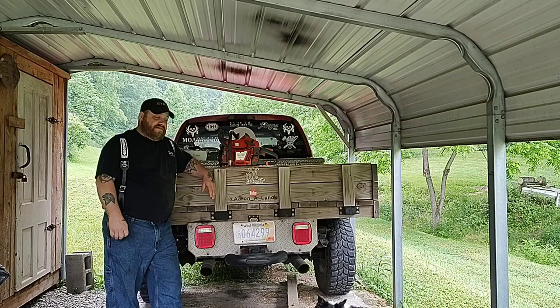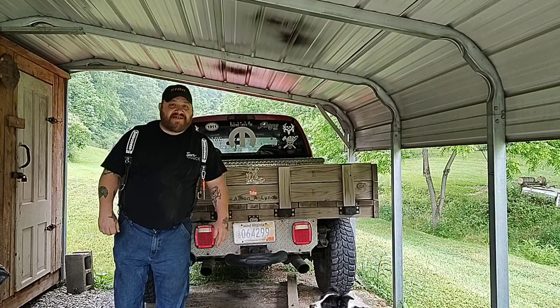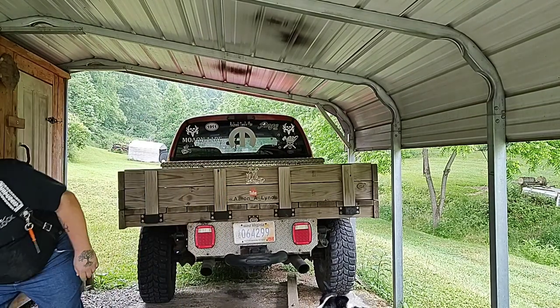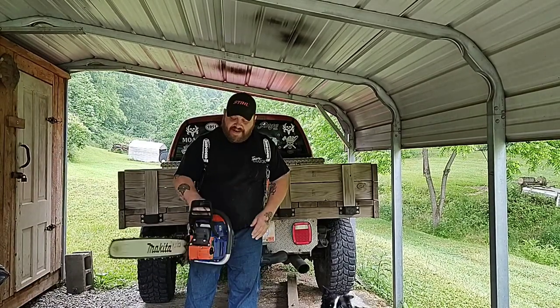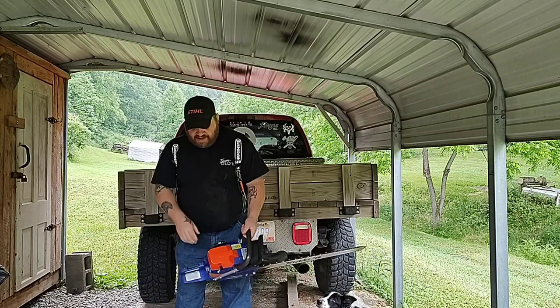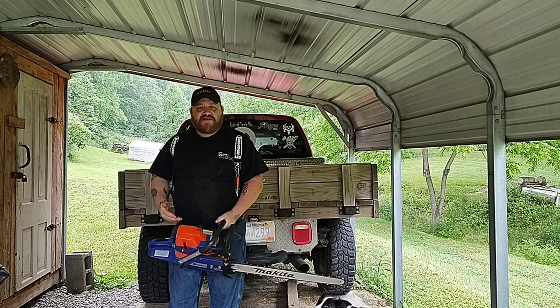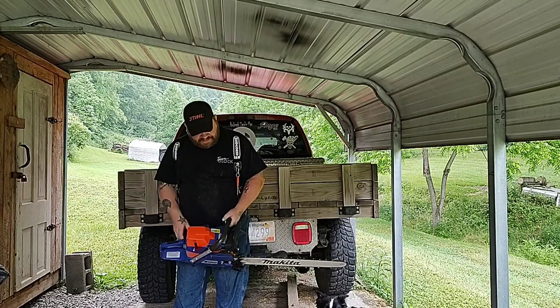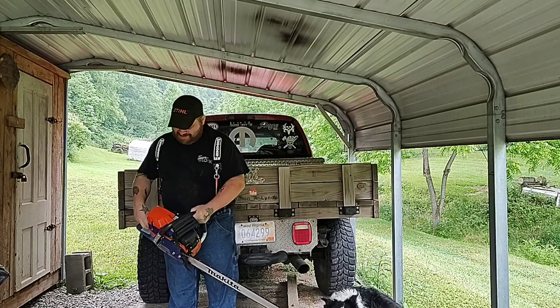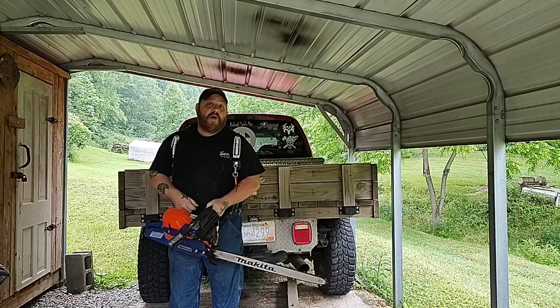I'm going to one-up it. I'm not giving you this saw because Neotechs suck. This is what you're winning, buddy. You're winning the mutt — a Farmertech 372, 50 millimeter bore, 266 piston swap, Dukes Performance piston, fully machined cylinder.